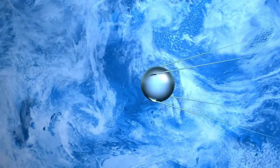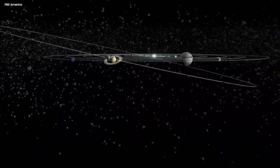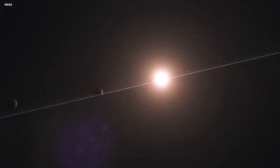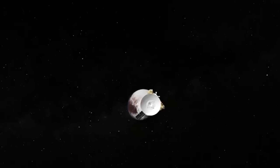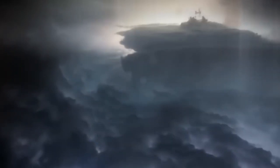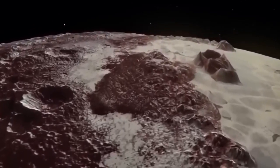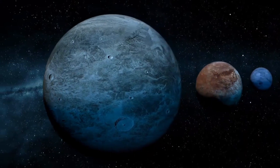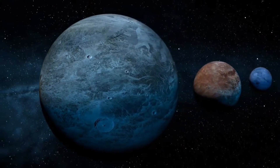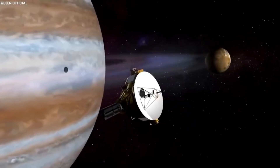We now know that Pluto is not the icy, dead world we once believed it to be. It has a secret underwater ocean kept liquid by tidal heating. Pluto obtains its energy via gravitational interaction with Charon, its moon. Pluto and Charon strain and stretch as they move around one another, causing friction that heats Pluto. Even if the surface is a chilling negative 375 degrees Fahrenheit, this heat is sufficient to prevent its subterranean ocean from freezing solid. It's an intriguing illustration of how life could persist in the absence of starlight.